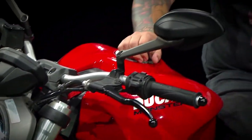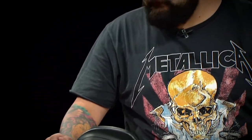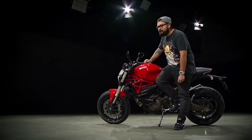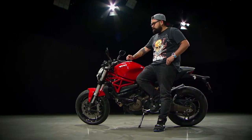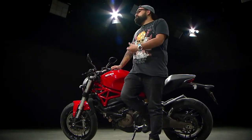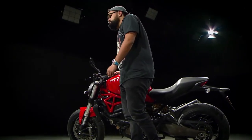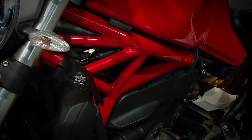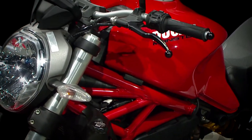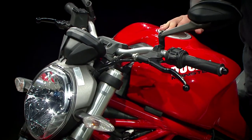In 1992, the prototype of the Monster was presented, which years later would become the icon of Ducati. This was a task given to Miguel Ángel Gayuzzi, who was in charge of designing this motorcycle under a very simple concept: a motorcycle only needed a good chassis with the engine, a good tank, and two wheels. This is considered the first naked style motorcycle on the market.